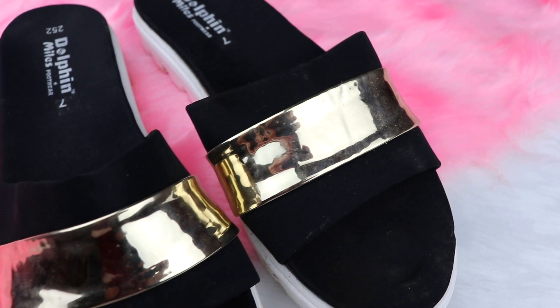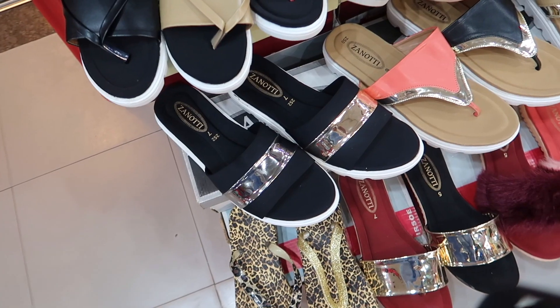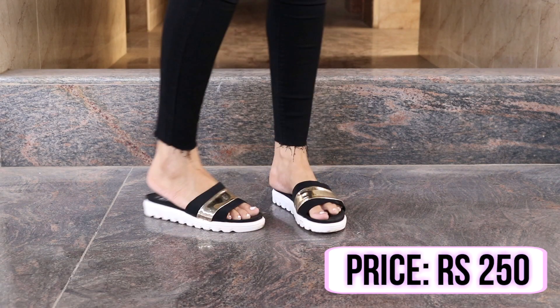These metallic flats were really chic. They were available in two colors — silver and golden — but I chose the gold one.